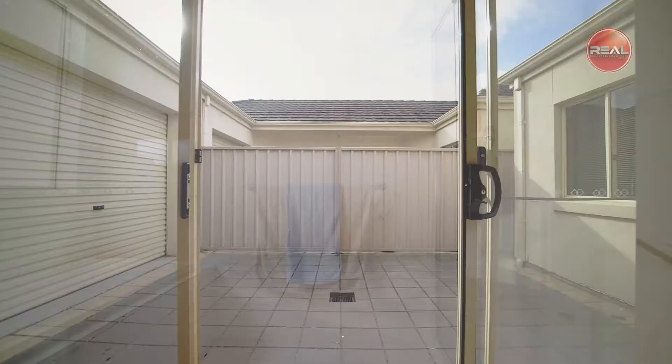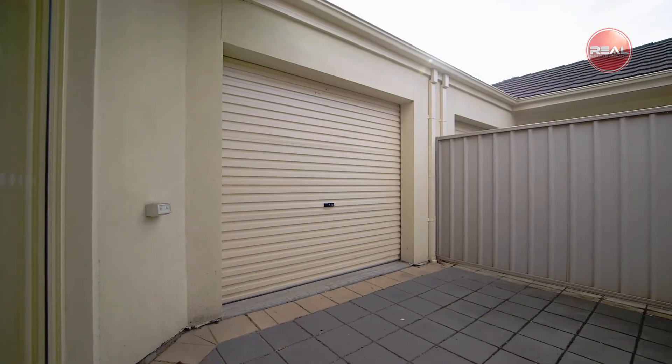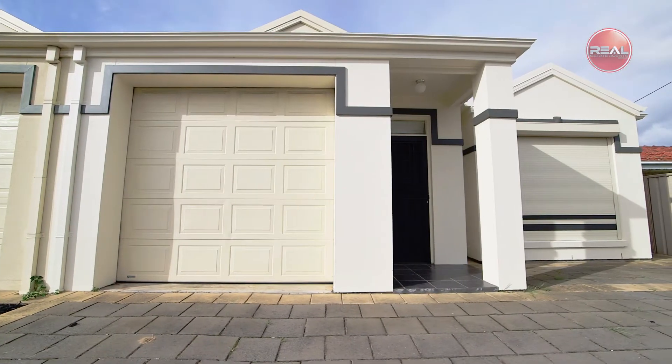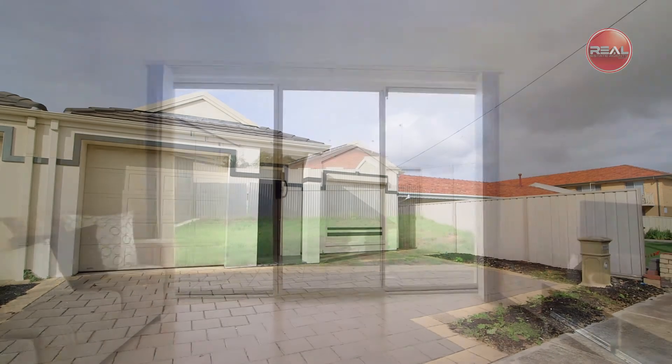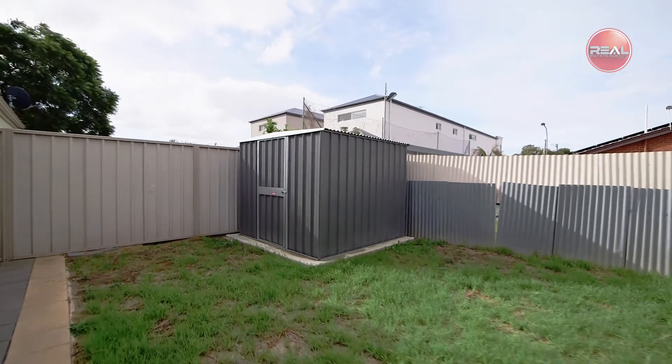The home provides low-maintenance living, with the outdoor area being a perfect example. A paved courtyard with direct access to the secure auto garage, as well as extra parking space from the fully paved driveway. For those with pets or kids, there's a grass lawn area at the rear of the property as well as a garden shed.